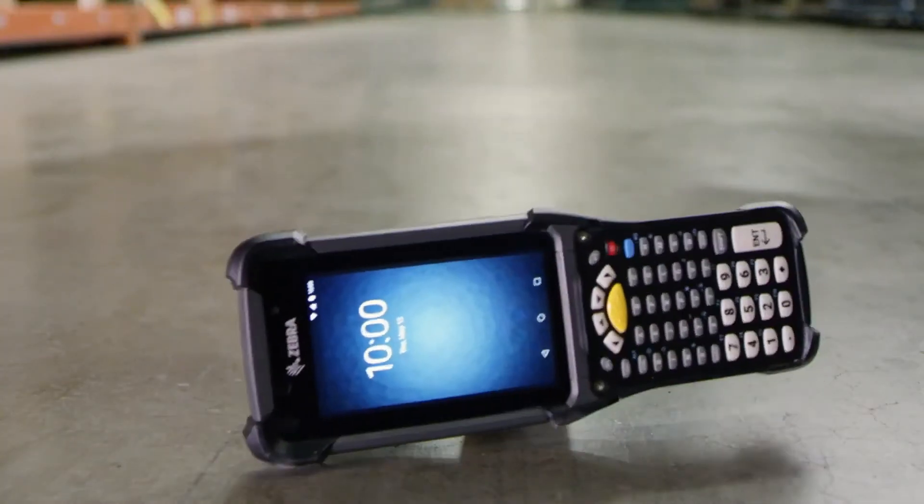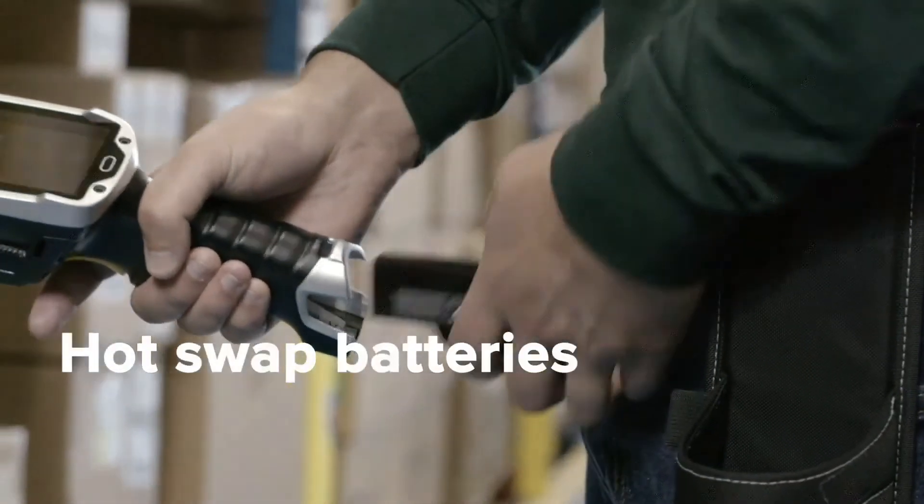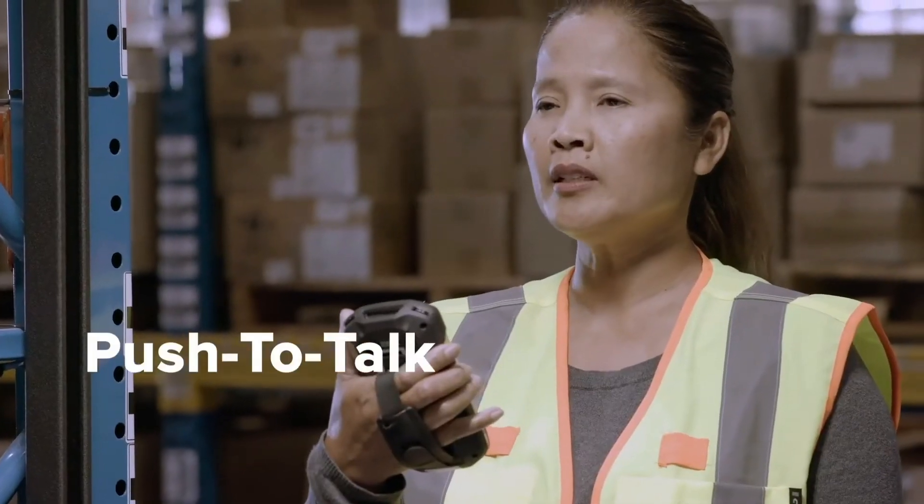Zebra Android devices are built rugged and have features to keep workers productive and devices operating, like fast charging, hot swap batteries, and instant push-to-talk communications.